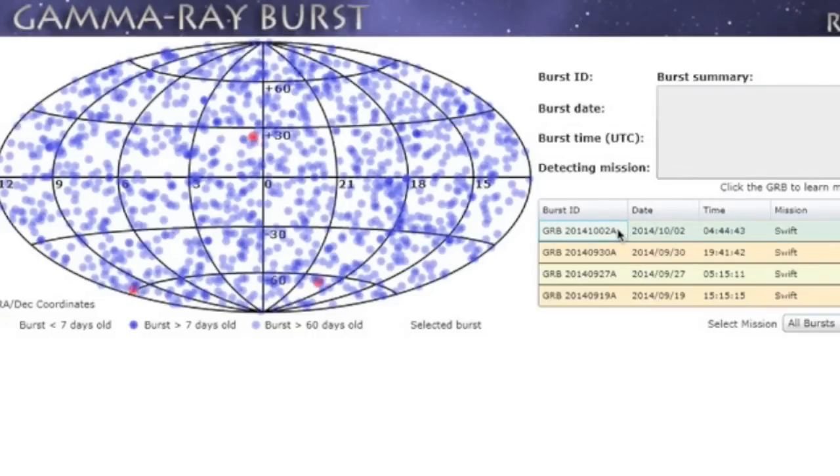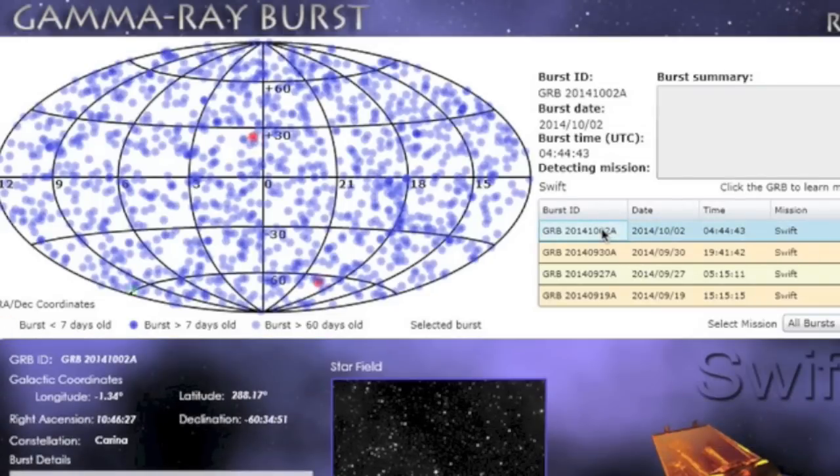Earth also took a gamma ray burst just three hours before the penetration began, from way south in the Carina constellation.